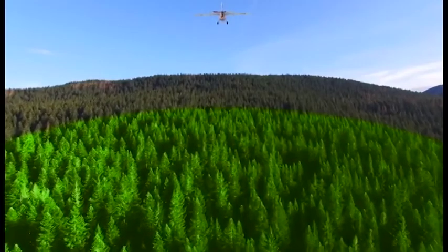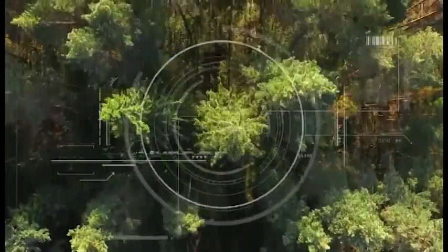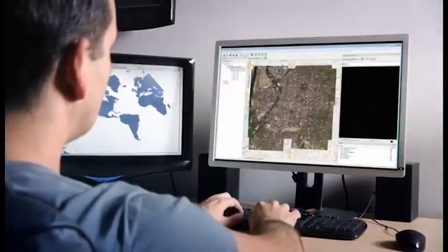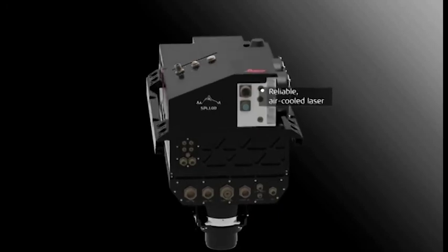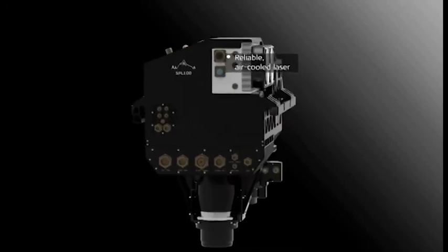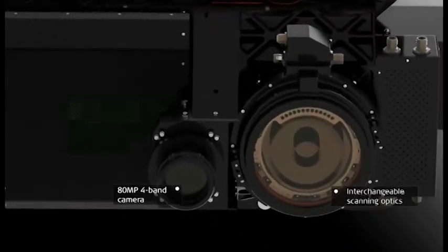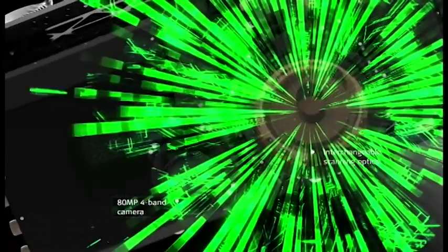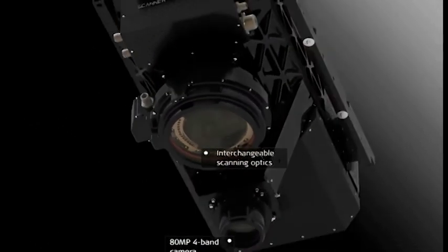Leica Geosystems this year has released its first single photon LiDAR offering in the SPL100. The SPL100 is a product offering based on the technologies of Sigma Space Corporation, a company that Leica Geosystems purchased about a year ago. The single photon technology was developed there over a number of years, but the SPL100 is our first commercial product offering in that implementation.